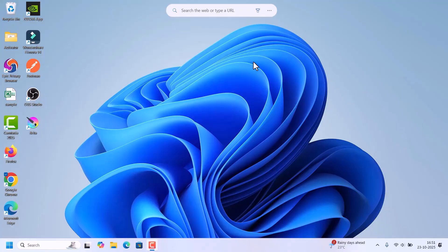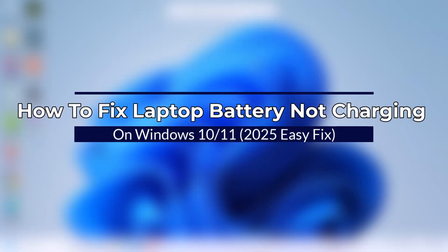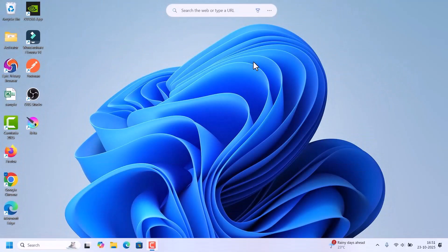Hello everyone, welcome back to Fixage. In today's video, I will show you how to fix the laptop battery not charging issue in Windows 10 or 11. This issue is very common and can be caused by drivers, power settings, or even a simple system glitch.